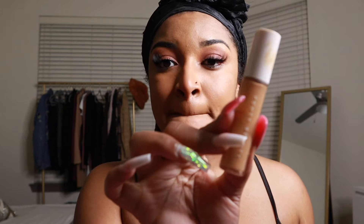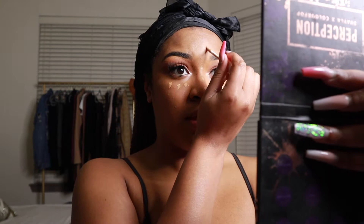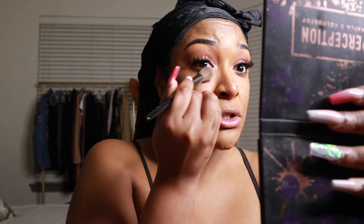I'm done with my foundation, and for concealer I'm using the Fenty Beauty concealer in the shade 350. I just do three dabs under my eyes, then put it on my nose and forehead. My makeup routine is nothing hard — I do the best I can for my face. I blend it out with the Morphe E8 brush, one of my favorites — it blends concealer like a dream right underneath that under eye.